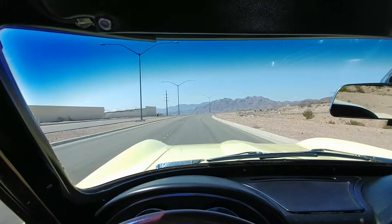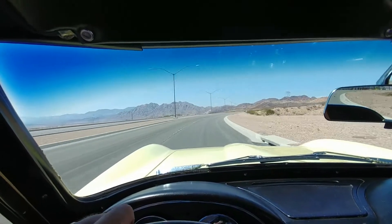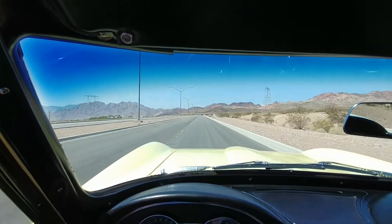Headlights work on this car perfectly. Tail lights all work, reverse lights work, and this car goes down the road just straight as an arrow.